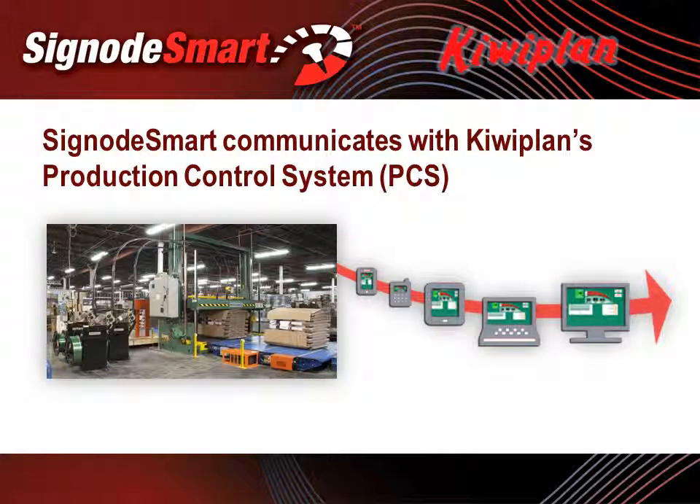SignodeSmart works independently of other software systems, but for those plants with KiwiPlan's PCS, or Production Control System, even more optimization opportunities are available. SignodeSmart and PCS communicate with each other, allowing SignodeSmart to recognize specific load, customer, and order information, and use this data to provide the plant with updates on order status. On the PCS side, KiwiPlan can include the unitizer in the planning process, recognizing the strapping line as part of bottleneck sequencing and scheduling the plant using this throughput information. PCS now schedules all equipment in the plant, including the Signode unitizers.